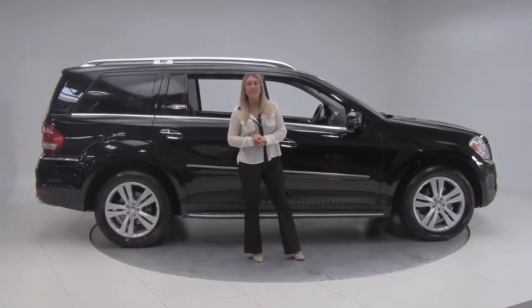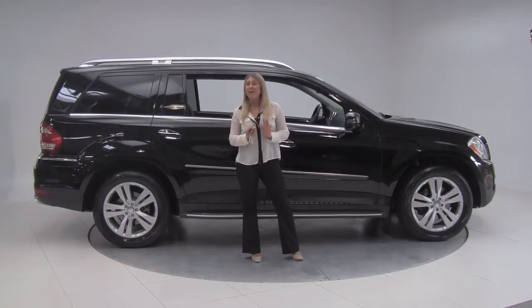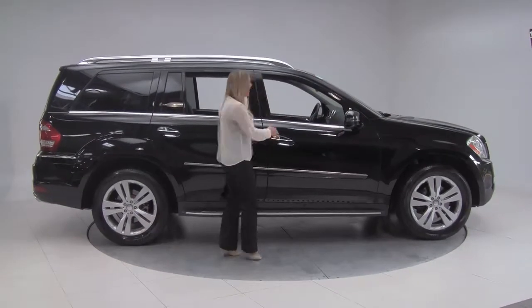Hey there guys, it's Marlo coming to you once again from Feldman Imports right here in Bloomington, Minnesota to check out a gorgeous 2012 Mercedes-Benz GL450 4Matic.